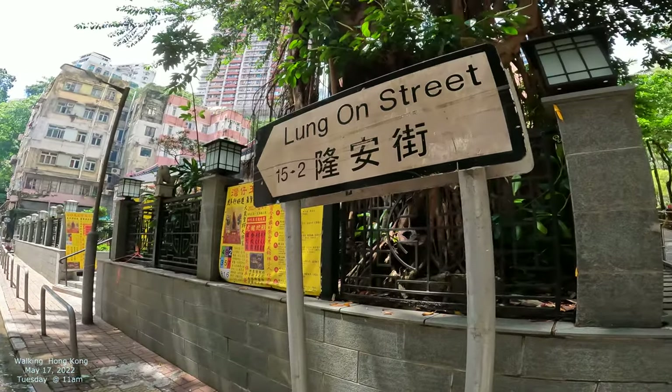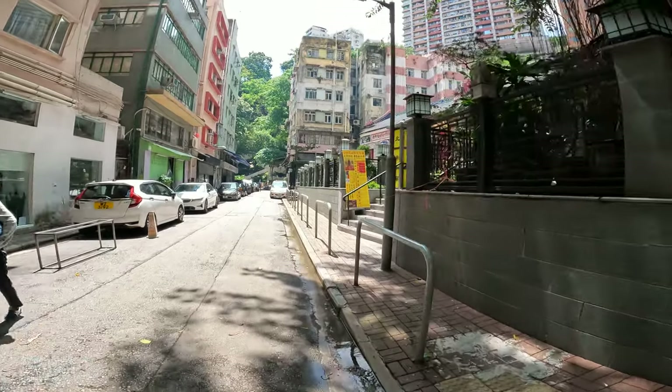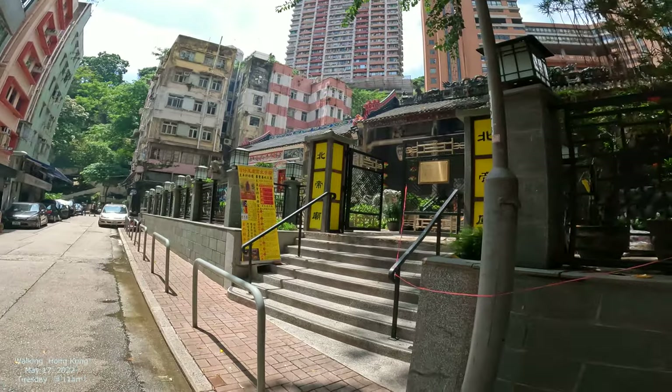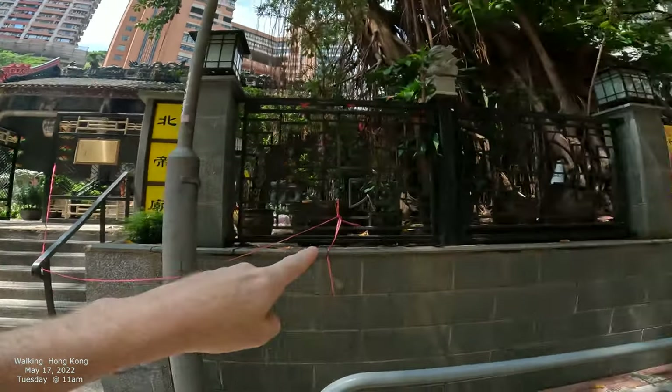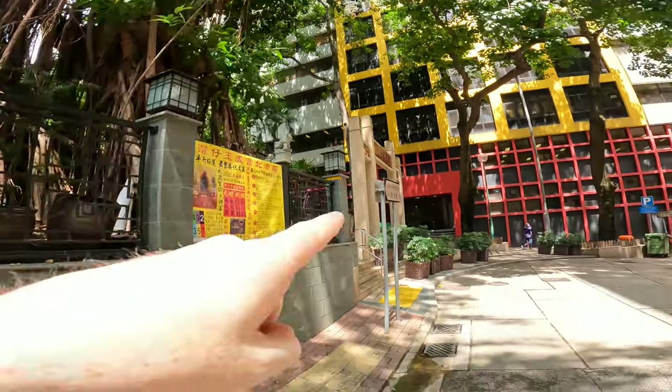Okay, this is called Long On Street. My apologies for my mispronunciation. Immediately we got the temple. I'm going to focus more on this and whatever's on the street in a minute. But there is a temple right there and I'm going to also kind of show you the backside of it so you can see. That's a cool tree. Long On is going to be our focus.